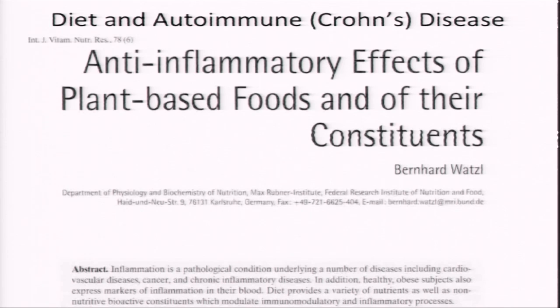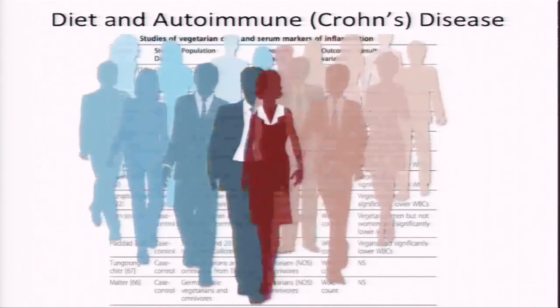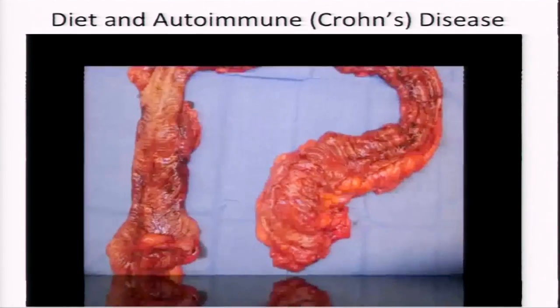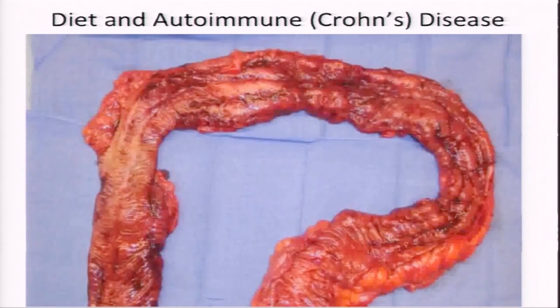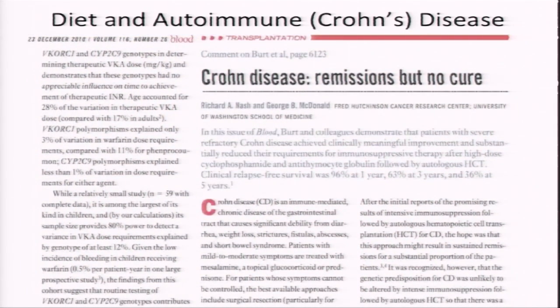From NutritionFacts.org: we know plant-based diets decrease markers of inflammation, but to see if they decrease inflammation in a clinically relevant way you have to put it to the test. The gold standard for evidence in nutritional science is an interventional trial — split people into two groups, put half on one diet, half on the other, and see what happens. Inflammatory bowel diseases such as Crohn's disease are autoimmune conditions where the immune system attacks the intestines, and there is no cure — only trying to keep it in remission.